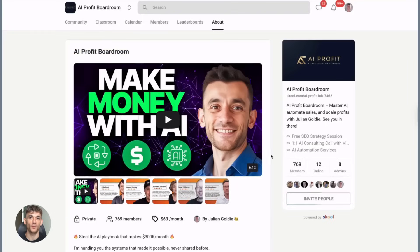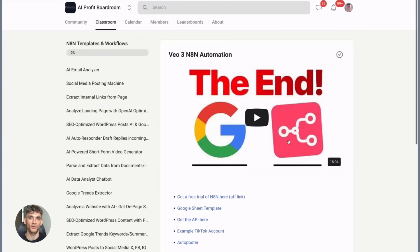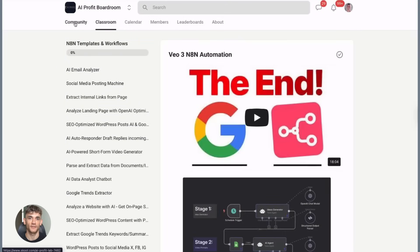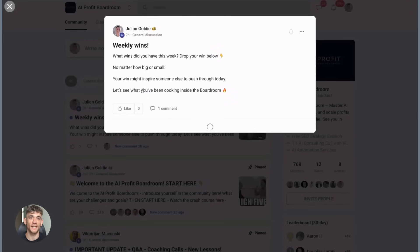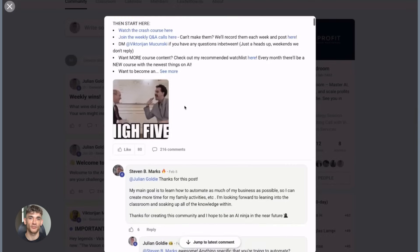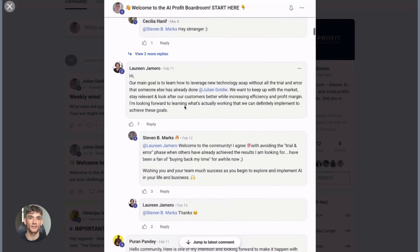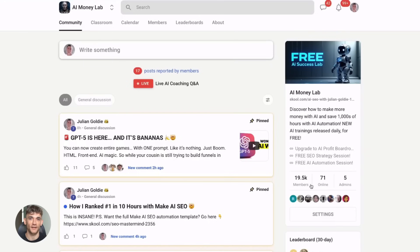Two things that will help you make more money with AI: first is my AI Profit Boardroom, where I help people scale their business, get more customers, and save hundreds of hours with AI automation — real implementation, real results, link is below. Second is my free AI Money Lab — completely free — with 50+ free AI tools, 200+ ChatGPT SEO prompts, 1,000+ free automation workflows, a full blueprint to generate thousands of leads with AI, case studies of members who made over $10,000 with ChatGPT, a free AI community, and a free AI course. Everything you need to start making money with AI. Link is below — go join it right now.